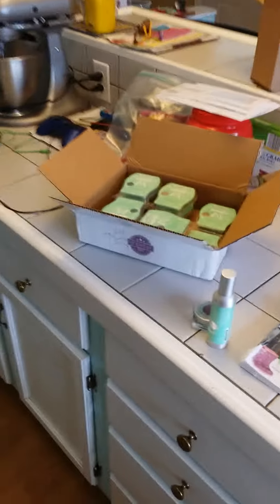Hey guys, it's Crystal, and I just got my Scent of the Month Club package in, and I wanted to explain what the Scent of the Month Club is.